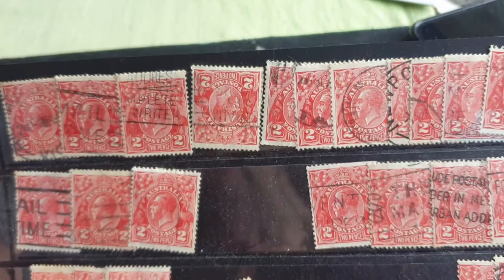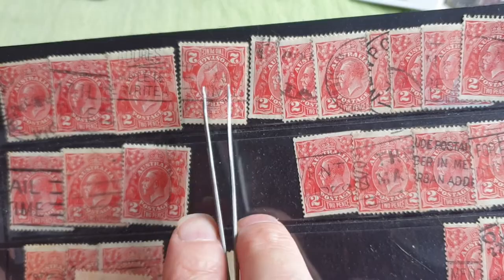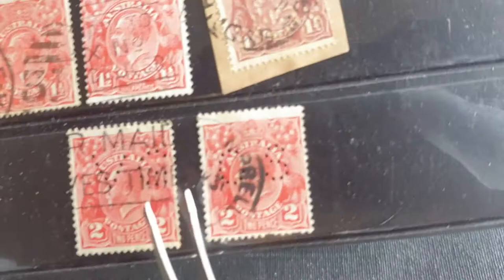I usually sell these for about three to five dollars. The one-and-a-half pence ones I'll probably keep.